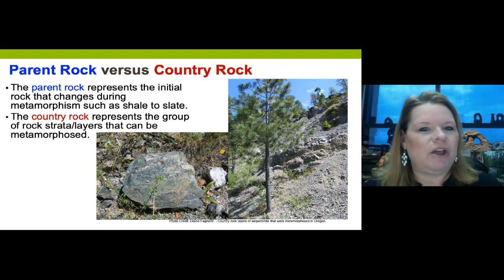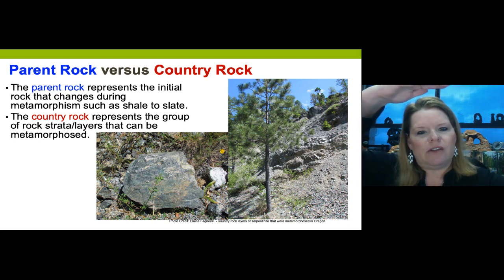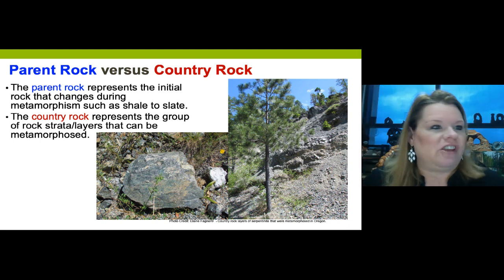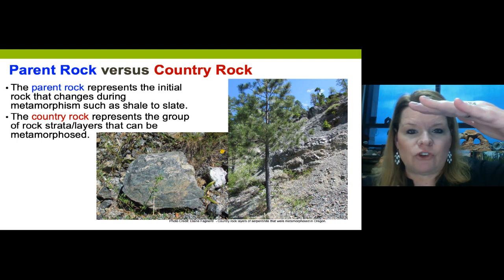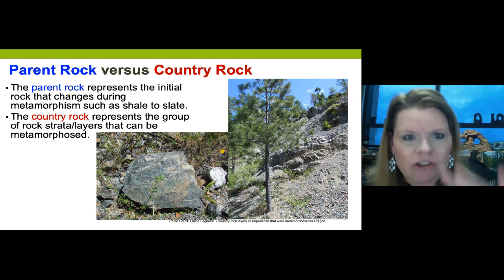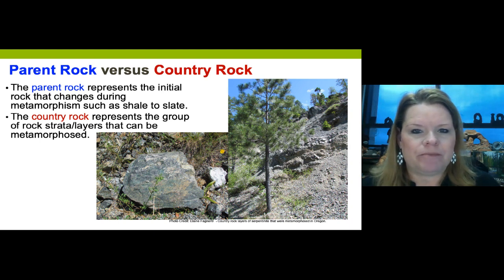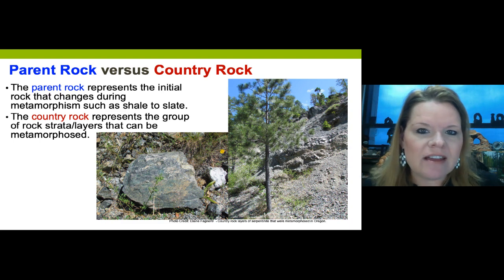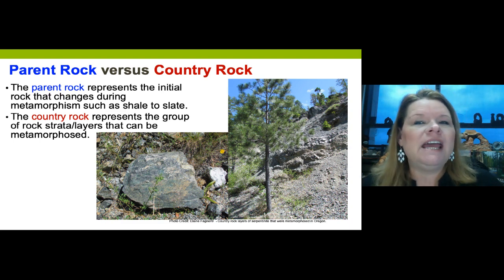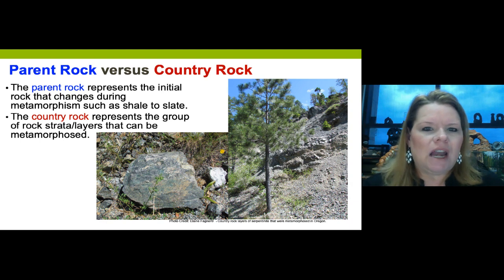Let's talk about country rock and parent rock. Country rock could be thousands of layers of sedimentary, igneous, and metamorphic rocks buried beneath the surface being impacted by heat and/or pressure. Within those thousands of feet of sediment are individual layers called the parent rock - the original rock that actually becomes altered during metamorphism.